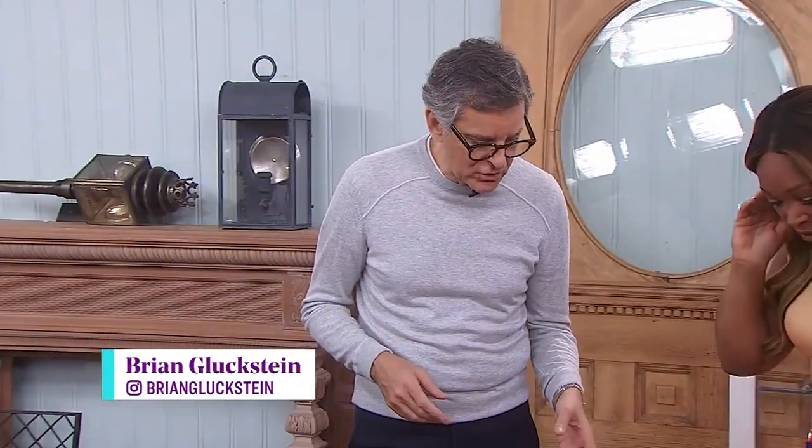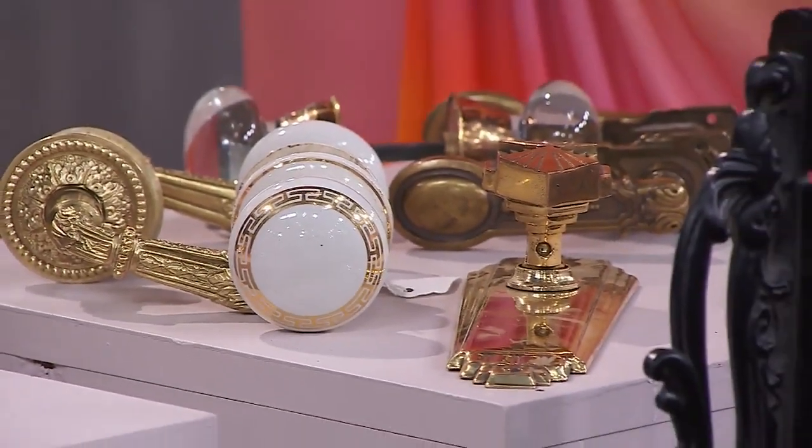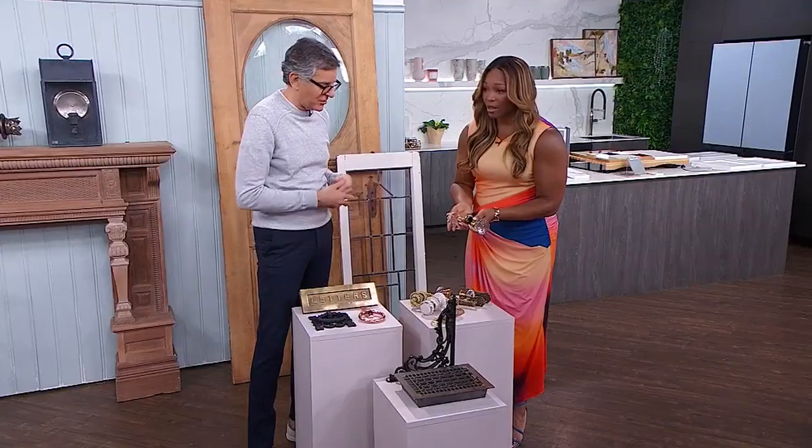You can start small. We have items like these beautiful old door handles — look at that crystal knob. Even if you want to start small, that would be great in a bathroom. Your bathroom door handles in crystal — very Dynasty, very glamorous.